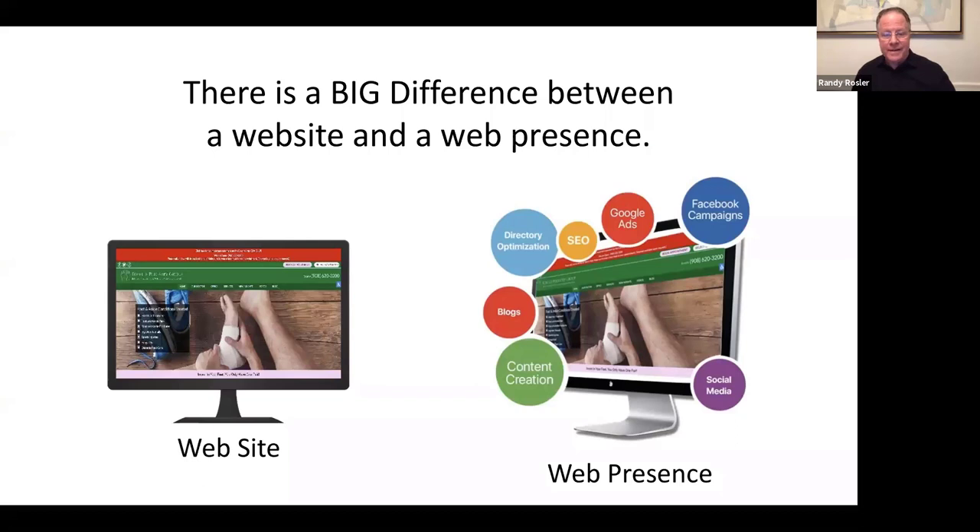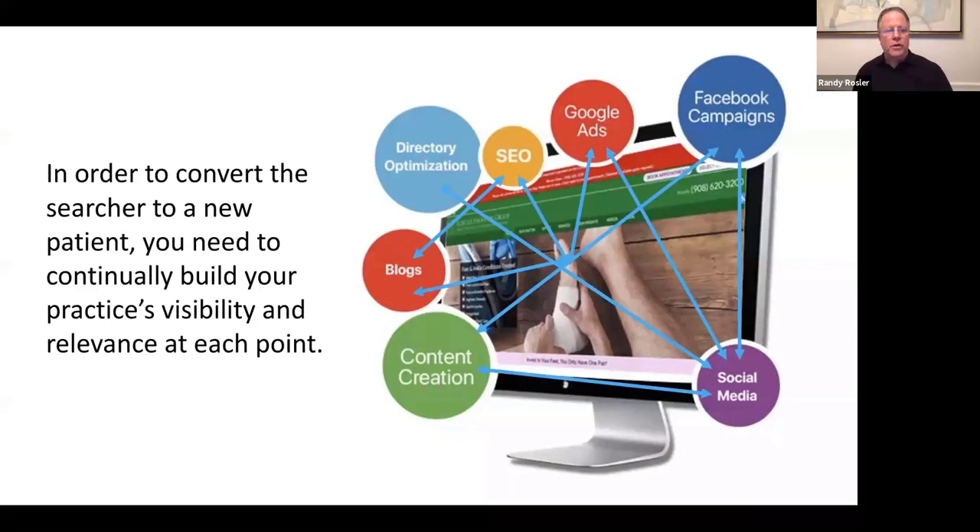A website is like a snapshot — a color copy of your practice put online that just idles there, hosted somewhere. A web presence, by contrast, has your website at the center surrounded by directories, social media, content, and more. To convert a searcher to a new patient, you need to continually build your practice's visibility and relevance at each entry point. Whether they come to you through Google, Facebook, or content, you want to look good — first impressions count, looks count, and everything counts online.